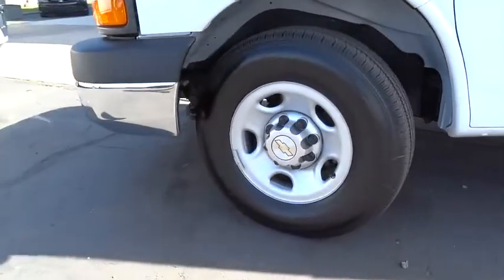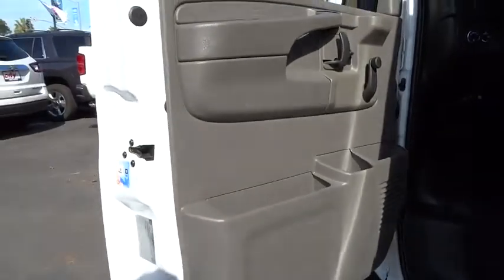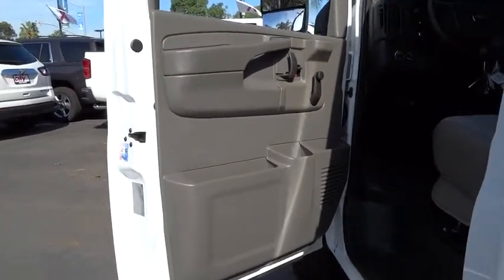Rear all season. If affordable style and reliability are what you're looking for, this vehicle couldn't be more perfect. Drive it today.